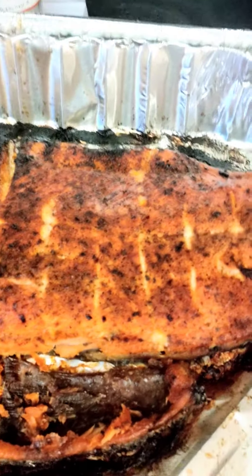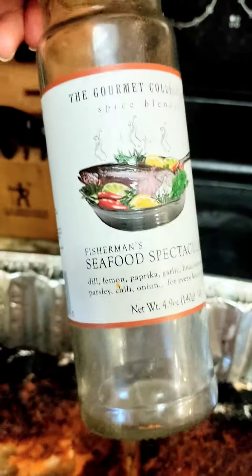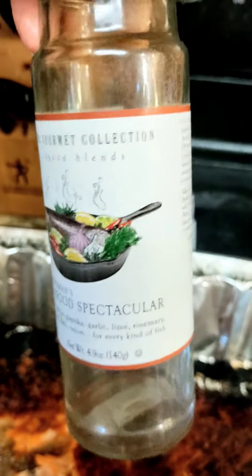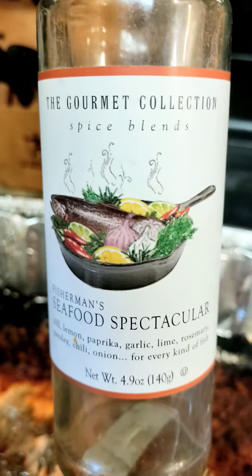Anyhow, it was absolutely delicious and it was easy for him. He used this bottle up — we have to buy more. I have to figure out which gourmet market I got it from, but it's called the Gourmet Collection.